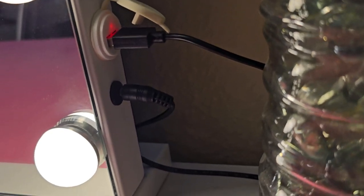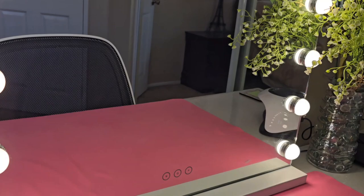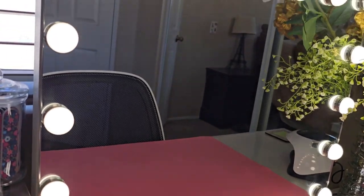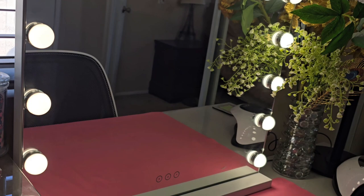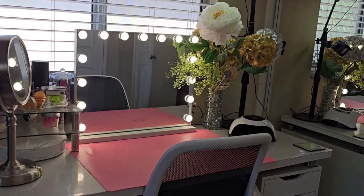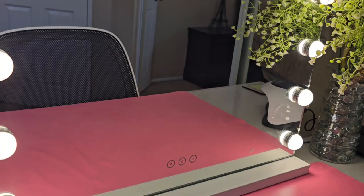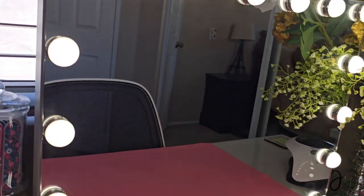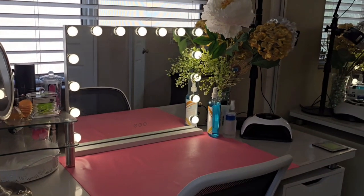My experience with this mirror over the past two years has been great. It's made my daily routine so much easier. I recommend it if you are looking for something that's not only functional but also adds a nice touch to your space. If you want a mirror that's useful and looks nice, this one is a good choice. Thank you for watching my review and I'll see you in the next one.